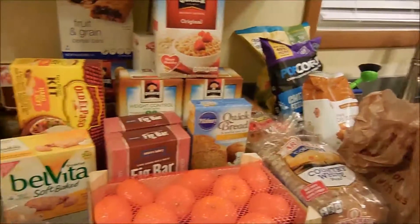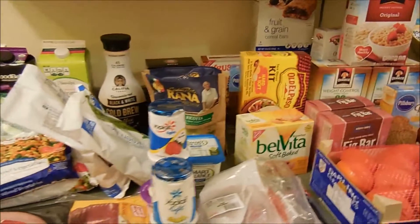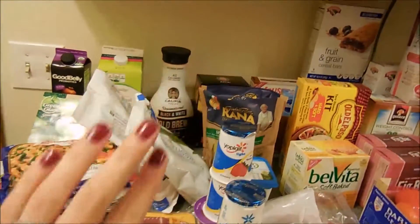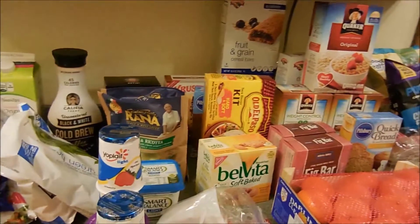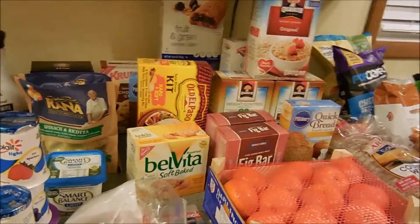Hi you guys, welcome back to our channel. We are going to do a Henniford grocery haul. This is just some of it — I put the cold stuff out and then some of the other stuff, because it's a lot. I don't have a lot of counter space in my kitchen so we're going to kind of break this up into sections.